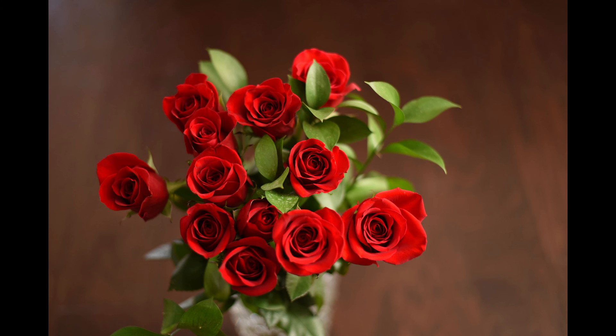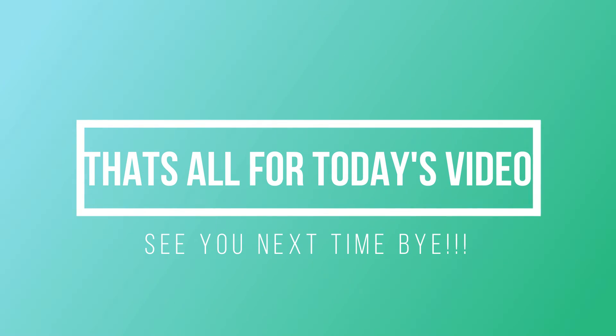These are some of the many uses of roses. That's all for today's video. Hope you enjoyed it and see you all next time. Bye!